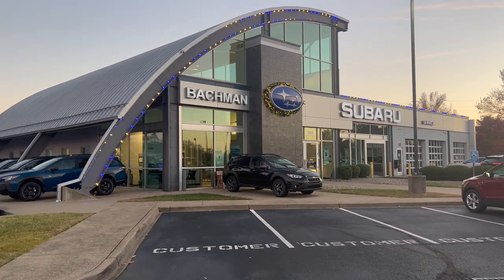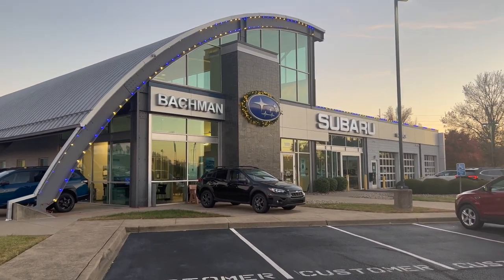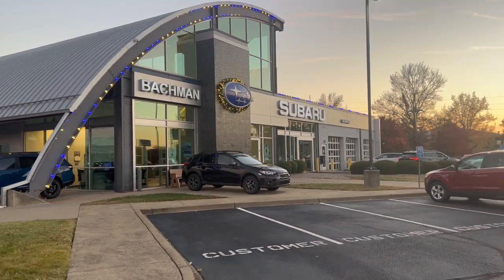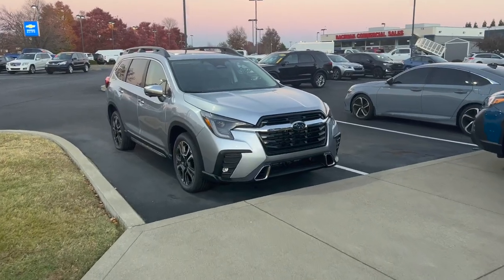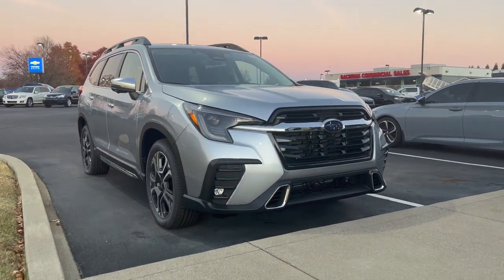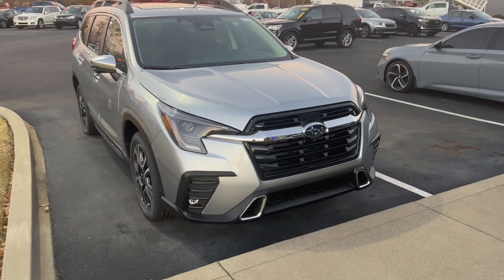I'm not excited for the cold weather in the next coming months, but I do like the holidays and I really like when we get to put up cool lights like this. For the 2023 Subaru Ascent, we get this new front end design. I think it looks a lot better, sportier and more aggressive looking.